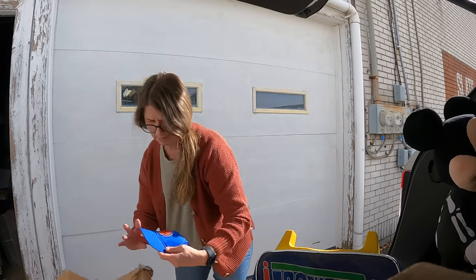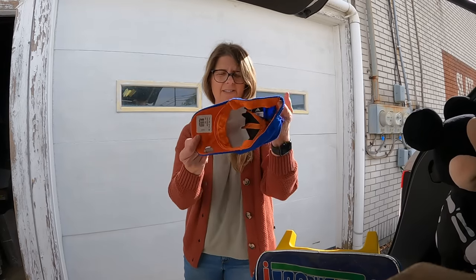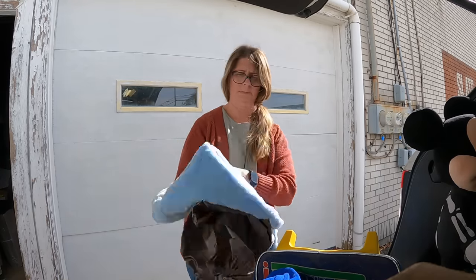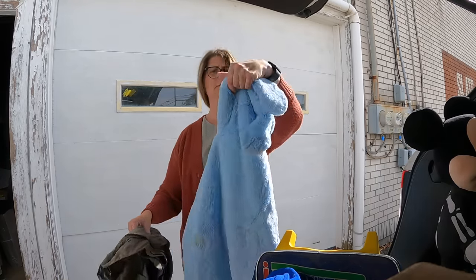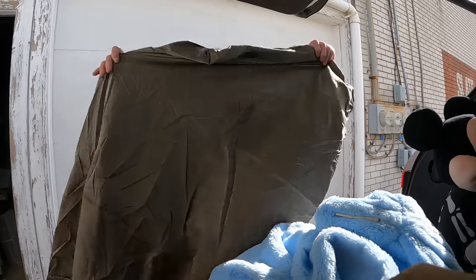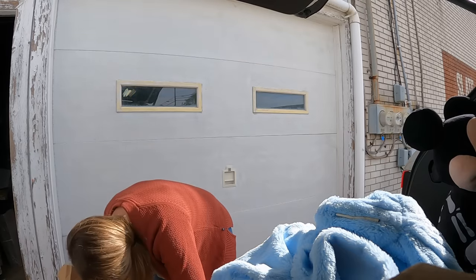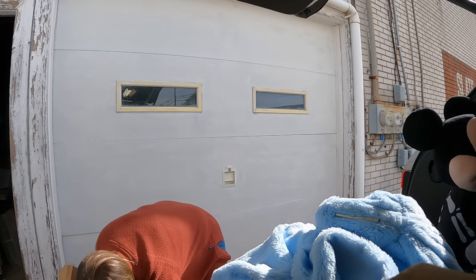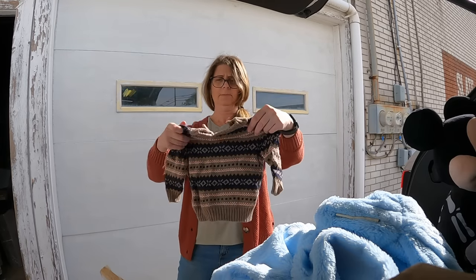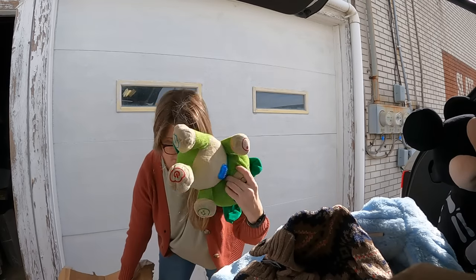We got a little baby Knicks hat — never been worn. This is some kind of baby thing with some spit-up on it. I don't even know what that is. Low case. Janie and Jack — cute. Dirty toy.